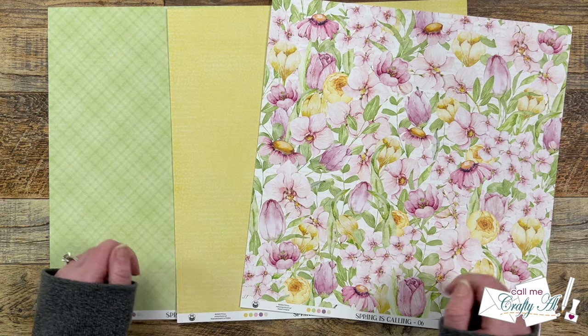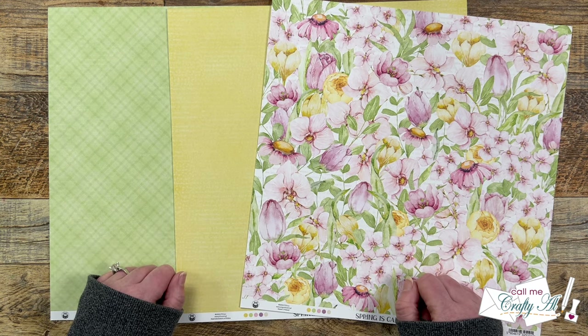Why don't we go ahead and take a look at my first set of cards using the March 2024 Sheetload Printable.